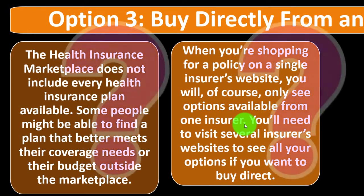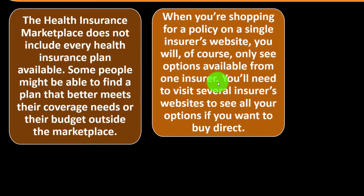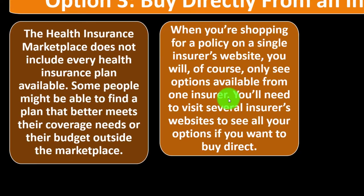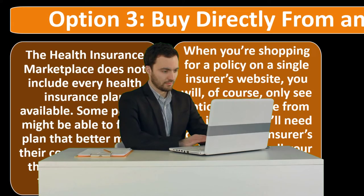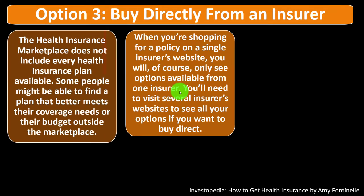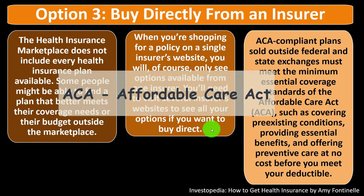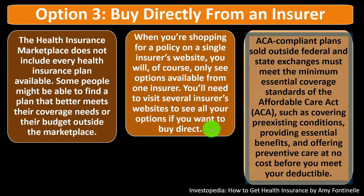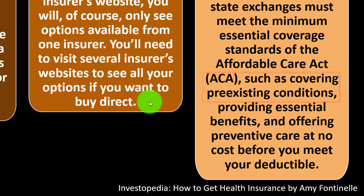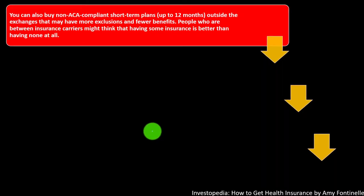Consider two broad categories: which insurance company to use, and whether to go through the health insurance marketplace for potential credits. If you're in the marketplace and your income is below the threshold, you may get a credit—if not, consider expanding your search. ACA-compliant plans sold outside federal and state exchanges must meet minimum essential coverage standards of the Affordable Care Act, such as covering pre-existing conditions, providing essential benefits, and offering preventive care at no cost before your deductible.